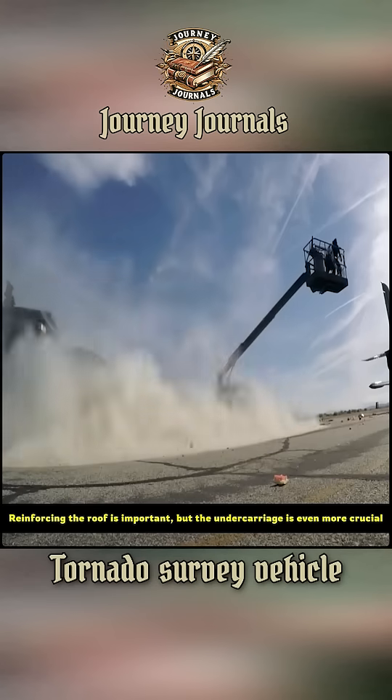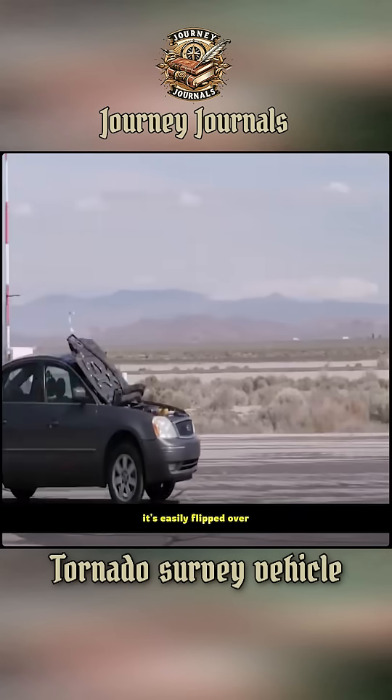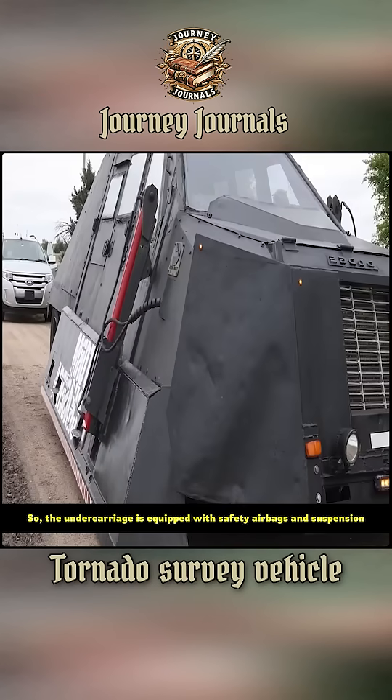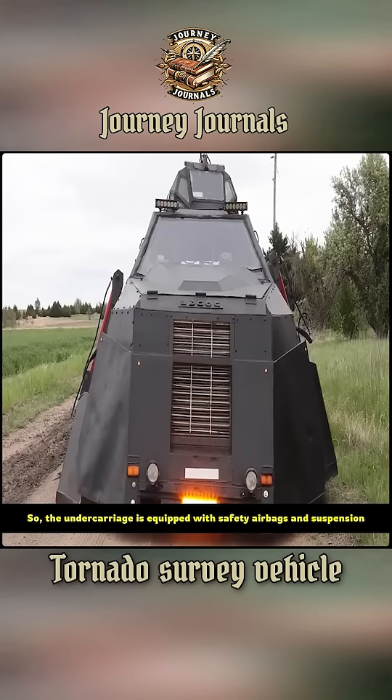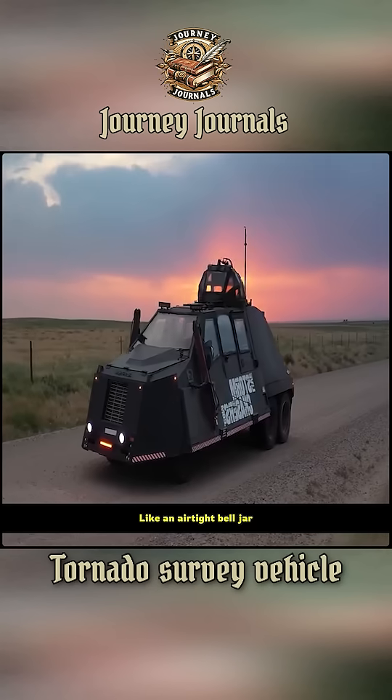Reinforcing the roof is important, but the undercarriage is even more crucial. If the undercarriage takes in air, the vehicle is easily flipped over. So the undercarriage is equipped with safety airbags and suspension — press the button, and the undercarriage will hug the ground like an airtight bell jar.